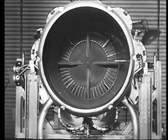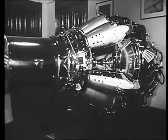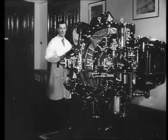Here it is. In the precise language of the engineer, it's called a jet propulsion gas turbine. To you and me, it's the jet engine — one of the marvels of this century of marvels.